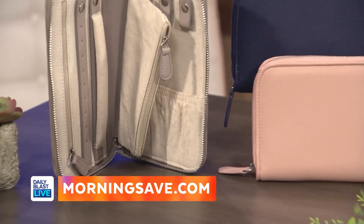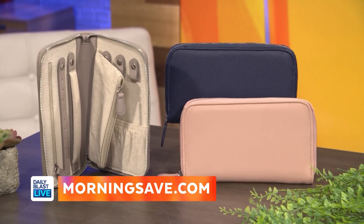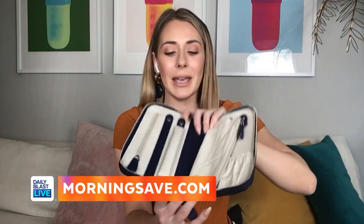Not anymore with this Croft Ave Lunar Travel jewelry wallet, made from premium vegan leather. It's linen lined and it's got enough room for all of your favorite jewelry. It has lots of different compartments and pockets so you can organize everything. It fits in your purse and it comes in a multitude of colors.